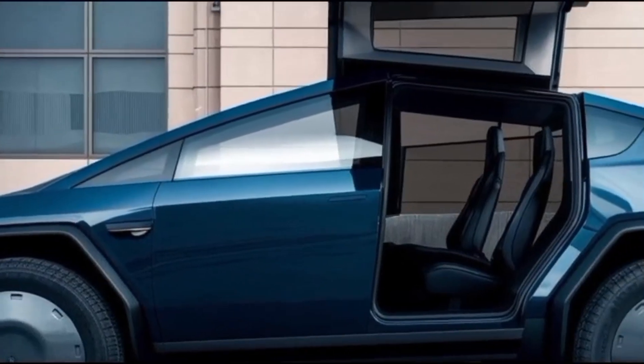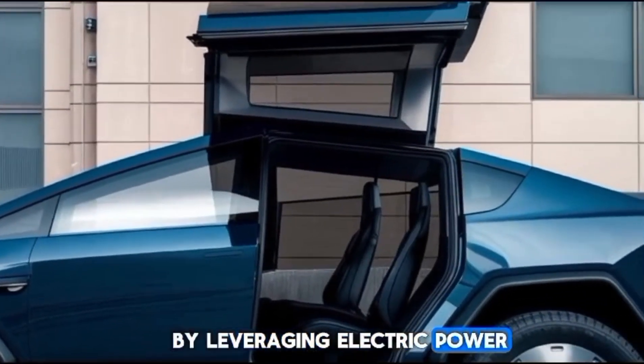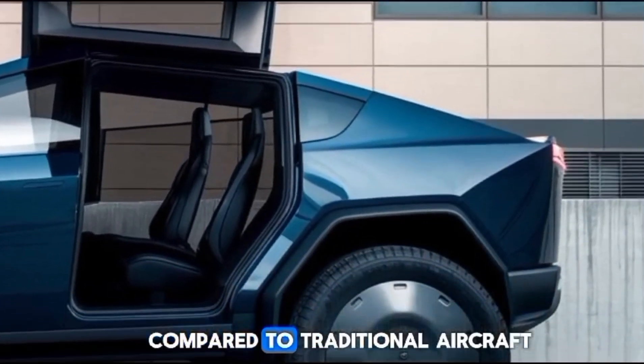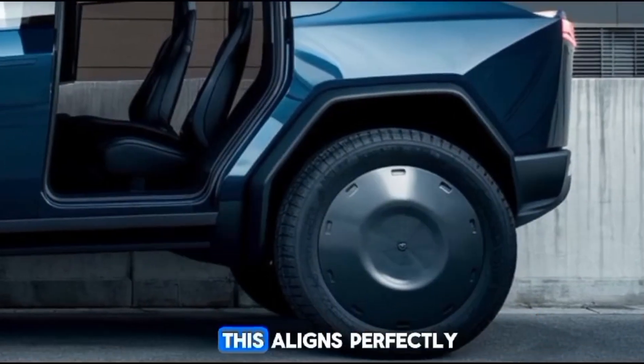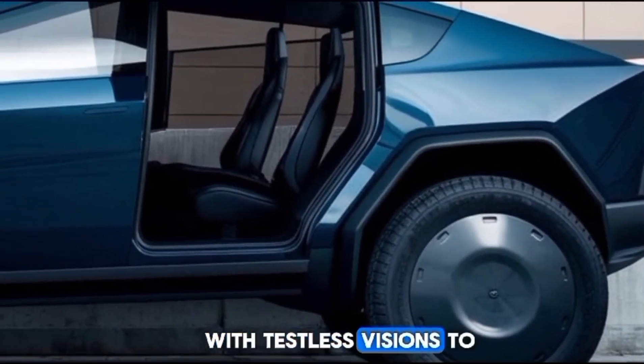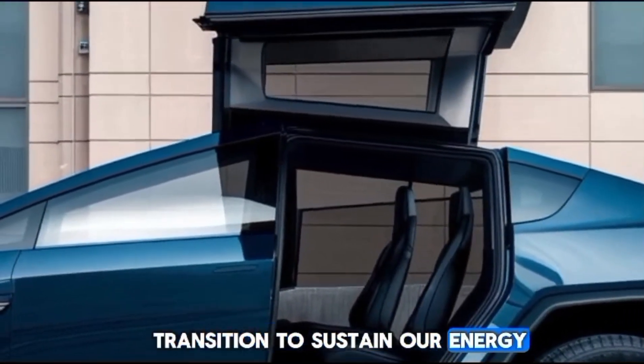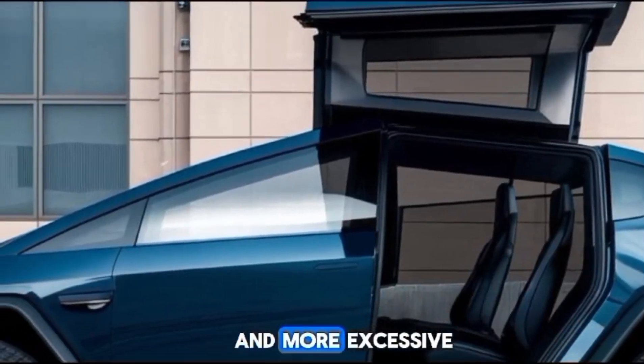The environmental benefits of Tesla's flying car cannot be overstated. By leveraging electric power, these vehicles can significantly reduce carbon emissions compared to traditional aircraft. This aligns perfectly with Tesla's mission to accelerate the world's transition to sustainable energy, making the skies cleaner and more accessible for everyone.